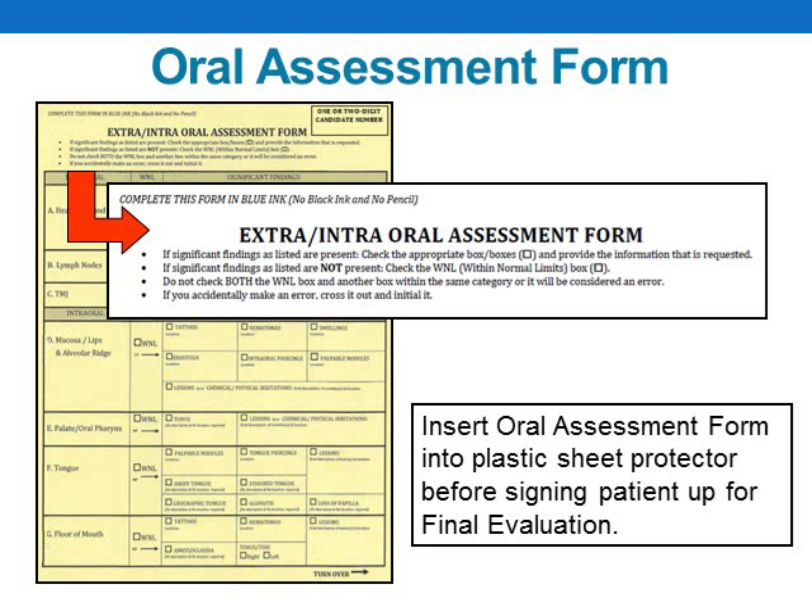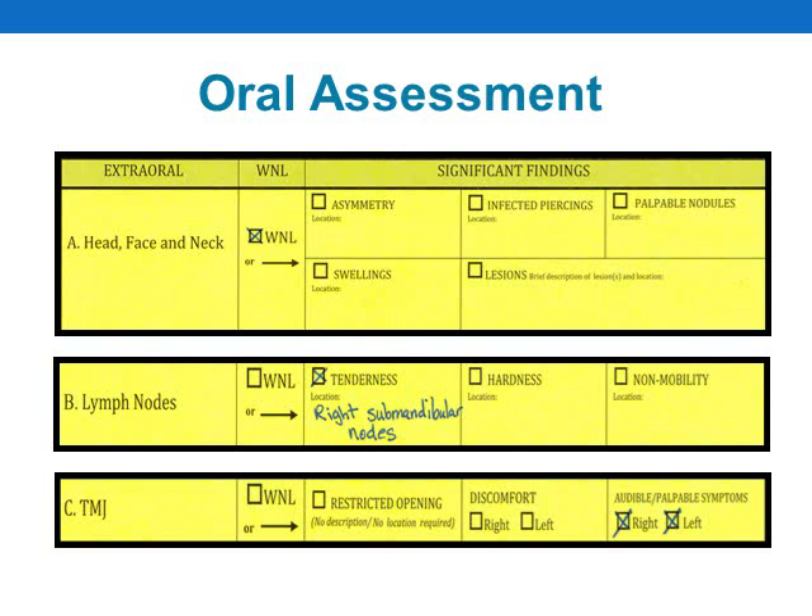Instructions on how to complete your oral assessment form are listed at the top of the form — please review these instructions carefully. Also, for infection control purposes, there will be a plastic sheet protector included in your exam packet. After you have recorded your findings and you are ready to submit your patient for final evaluation, please insert your one-page oral assessment form into the plastic sheet protector. Here are some examples showing how a candidate might record their findings on their oral assessment form.